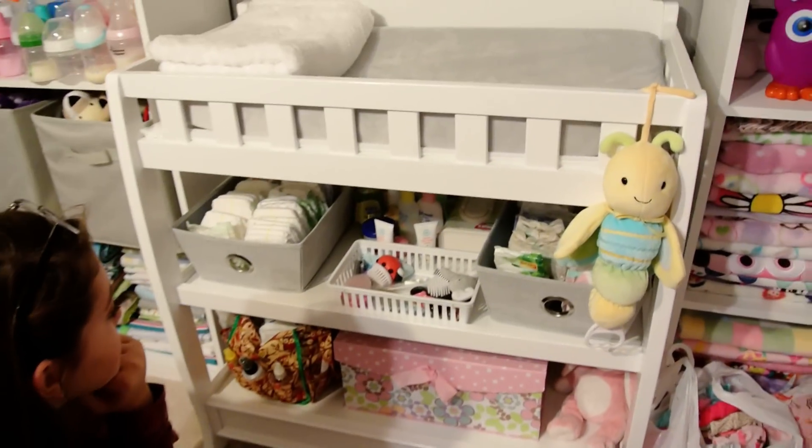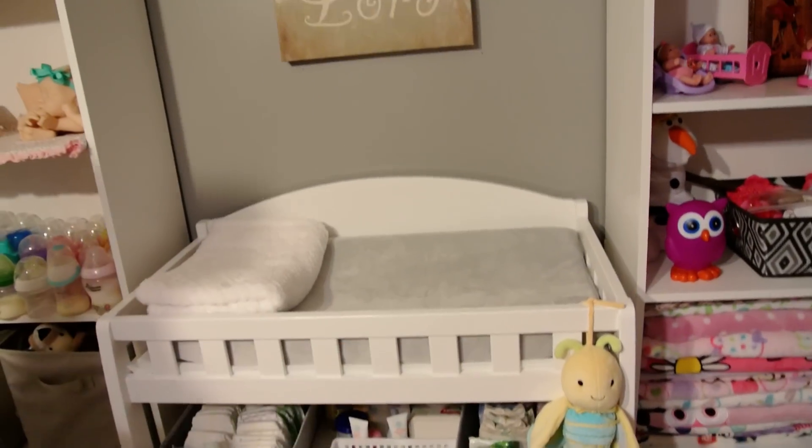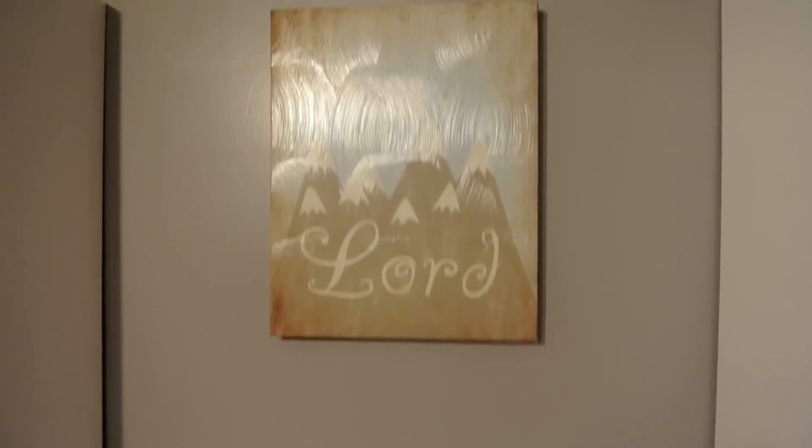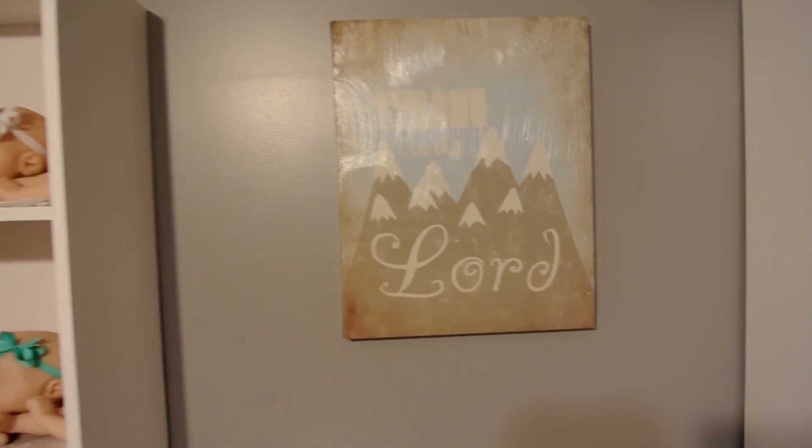We got a really nice tripod, so I'm going to try to do some videos on the changing table. And then here's our picture — it never shows up because of the light, but it says 'Be strong in the Lord' and it's got mountains.